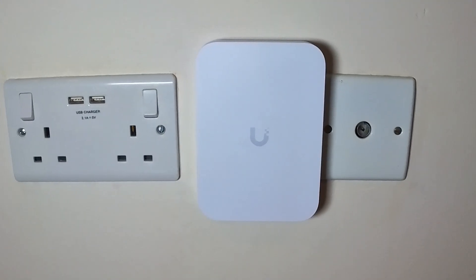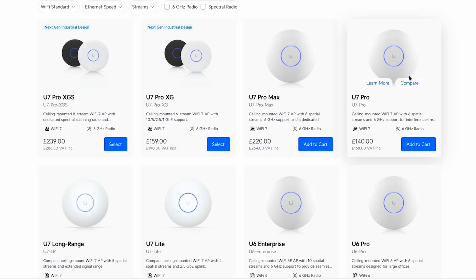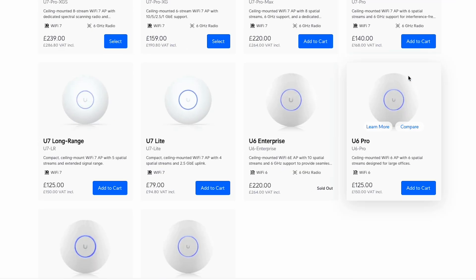But are in-wall access points better for Wi-Fi than a ceiling-mounted model? Honestly, no. If I have the option, a ceiling-mounted access point will almost always be my preferred choice for coverage. So despite the higher specs of the U7 Pro Wall, the loss of the pass-through ethernet ports does make it less attractive for me.